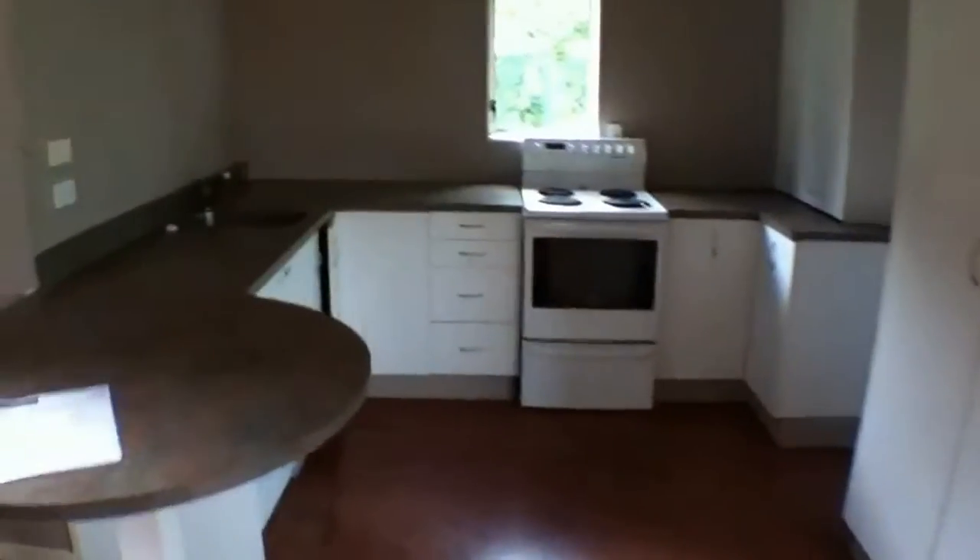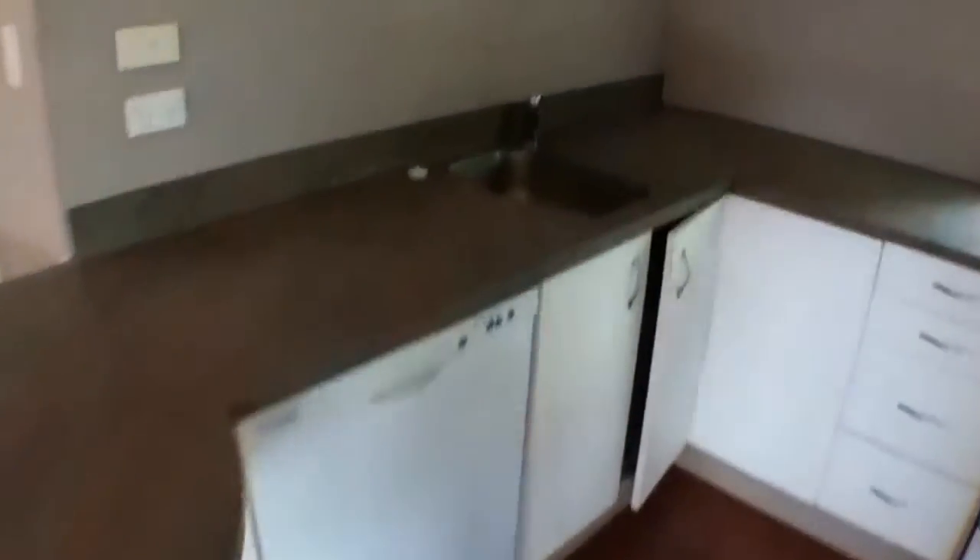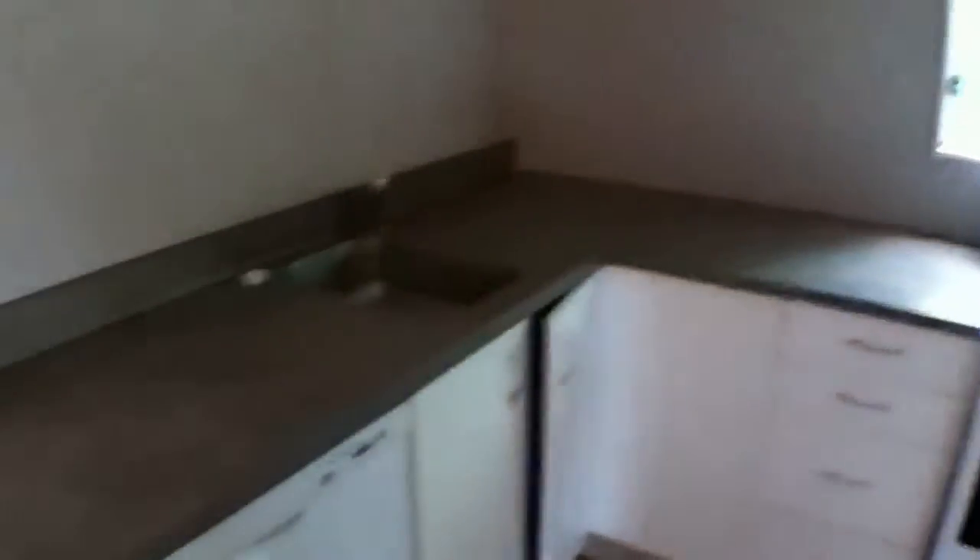I'll lead you now through into an open plan kitchen dining area. As you look there, oven and good space for a fridge. I'll show you the pantry here — a good size pantry — and then plenty of other storage cupboards throughout the kitchen.